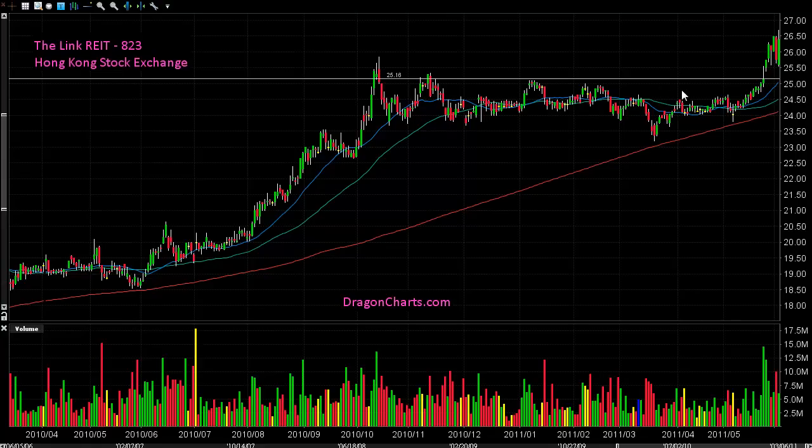Now when a stock moves above resistance, that's a positive sign that the stock is usually going to go higher. Last week the stock actually moved above this horizontal line, and now it's trading up in this area. It closed today just near the 2650 level, so the stock has broken out above horizontal resistance.